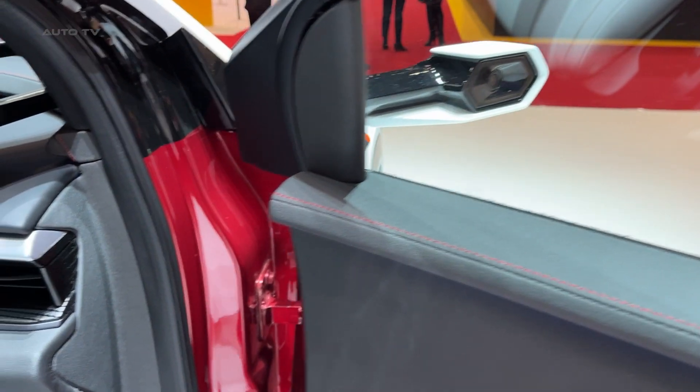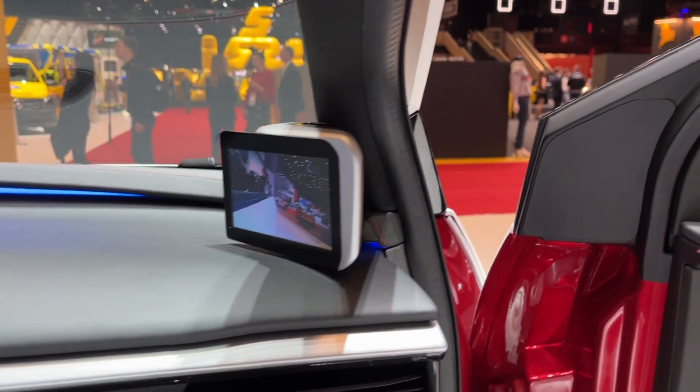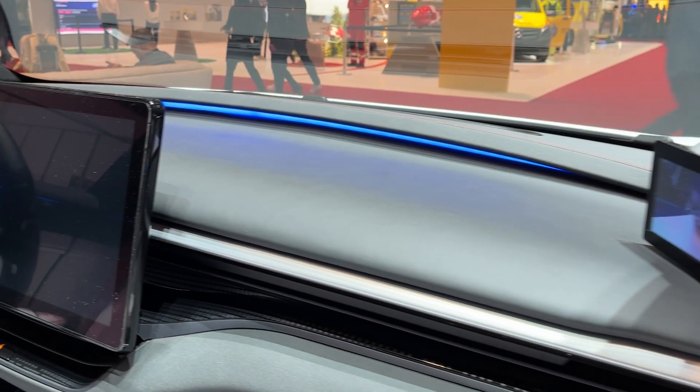But let's talk about what makes this really special. This isn't just another startup throwing together an electric car. Foxconn brings serious manufacturing muscle to the table — these are the people who perfected mass production of complex electronics.